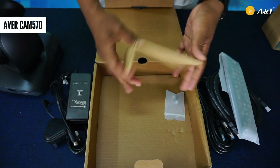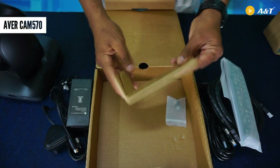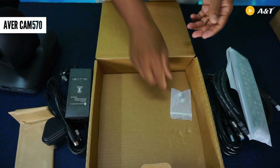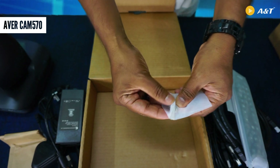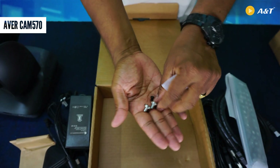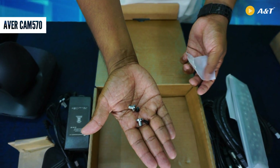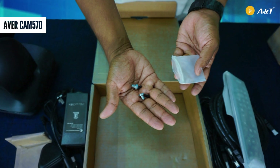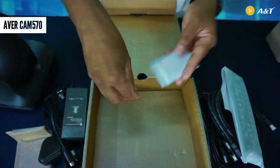We have a support kit for the wall mount materials, including some metal hardware. We also have tripod screws, since this camera supports mounting on a tripod. Tripod screws have also been provided in the box. That's all the accessories in the Cam 570 box.